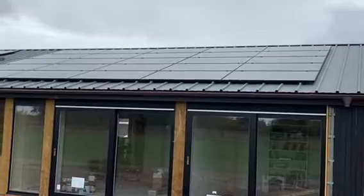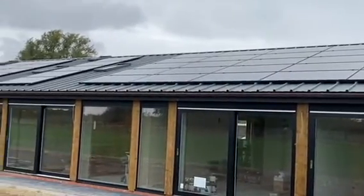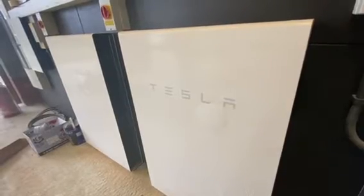The property has extensive solar panels on the roof and three Tesla Powerwalls, which store more than 40 kilowatt hours of power. The Powerwalls reduce reliance on the grid by storing solar energy for use when the sun isn't shining.